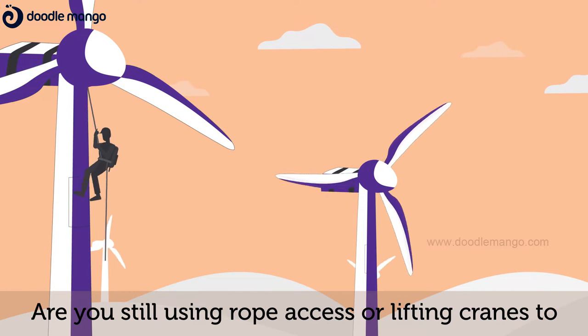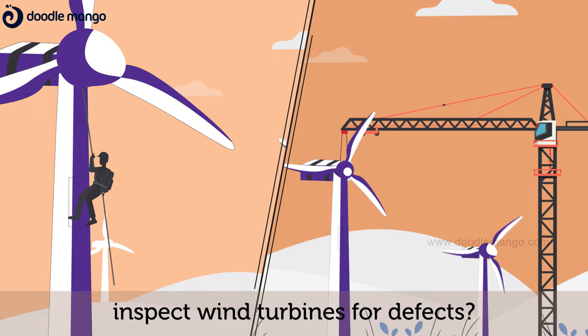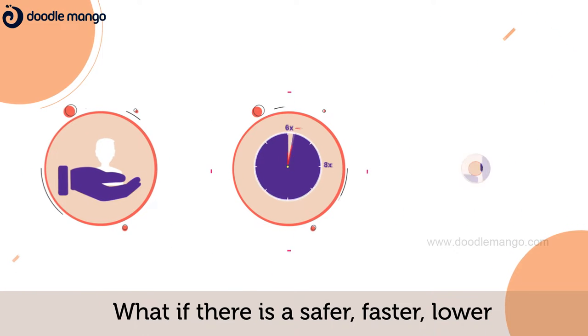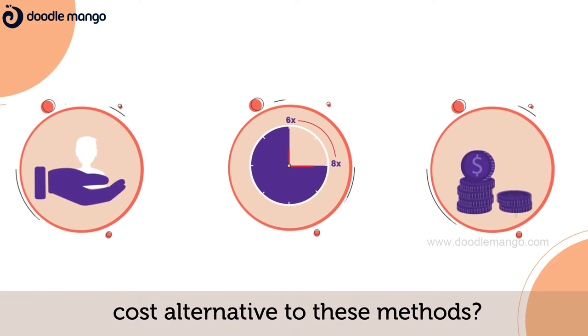Are you still using rope access or lifting cranes to inspect wind turbines for defects? What if there is a safer, faster, lower cost alternative to these methods?